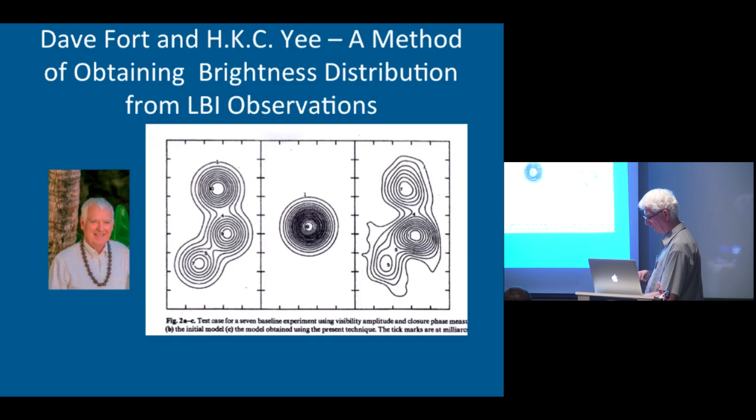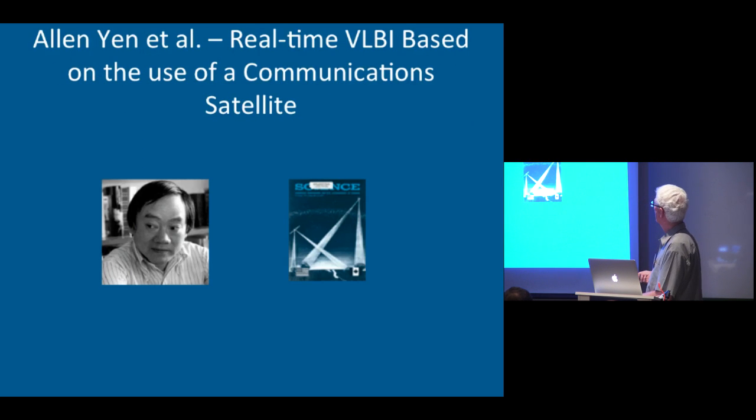David Fork did some work with his colleague Yi, and he showed that if you use closure phase, you could actually take an object as complex as the one on the left and produce a pretty good resemblance of it on the right. Alan Yen and many VLBI observers realized that you could do VLBI in real time if you used a satellite — a communications satellite. They used the Hermes satellite to show this was viable, and it made the cover of Science. They found you'd get a wider bandwidth and better sensitivity, without needing all those tape recorders.